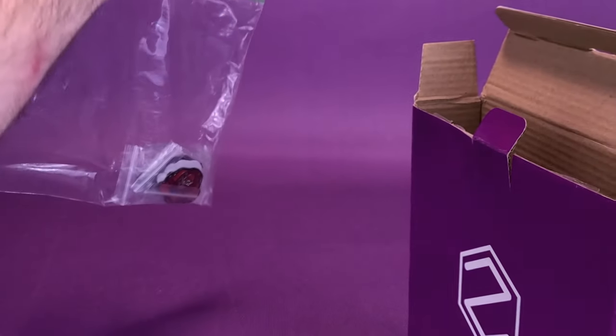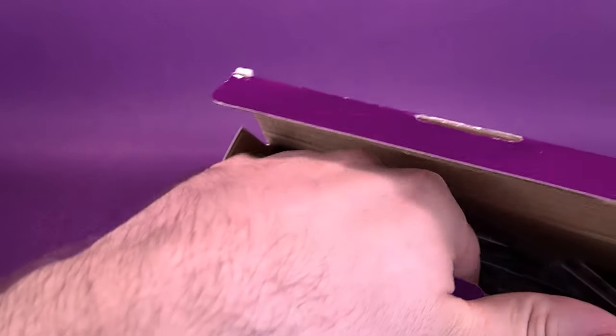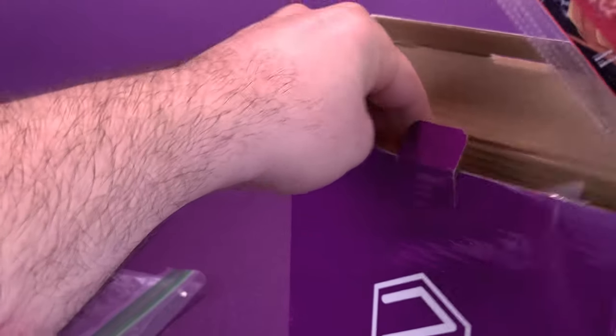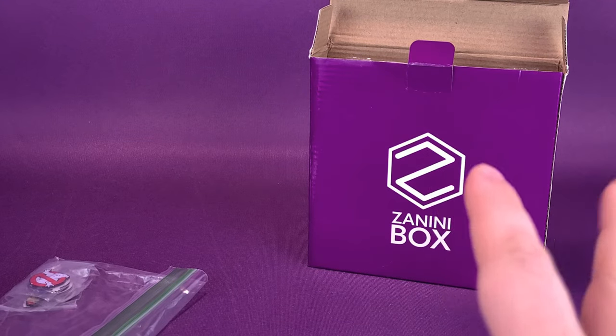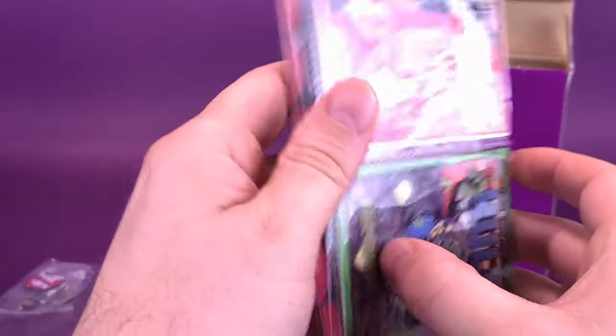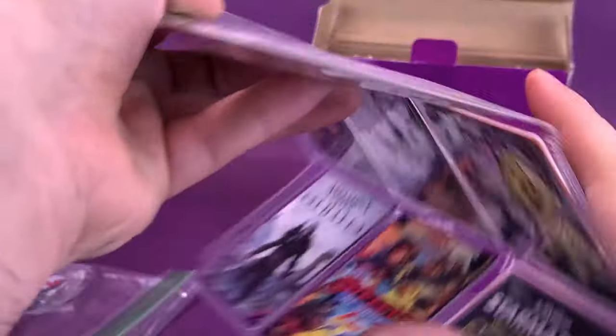We've got ourselves some magnets, so we can put that down just for the time being. Oh, I see something on the top that has piqued my curiosity. One of the other things that Zanini Box is known for having is collectible cards. I'm going to put the pins to the side — move them further back so you can see them. Product placement, of course, is key. Let's open up the trading cards. Seems to always be the first place that we start in these reviews.